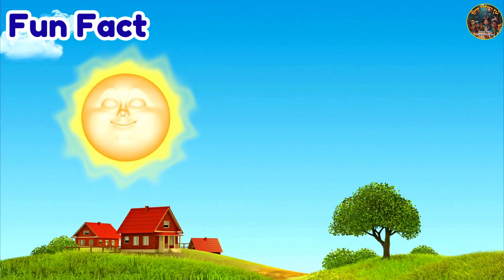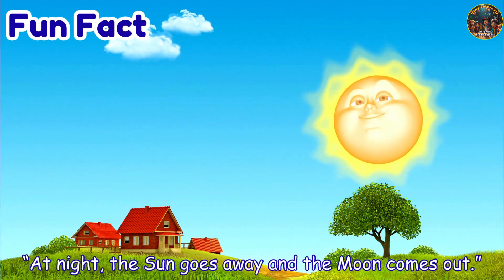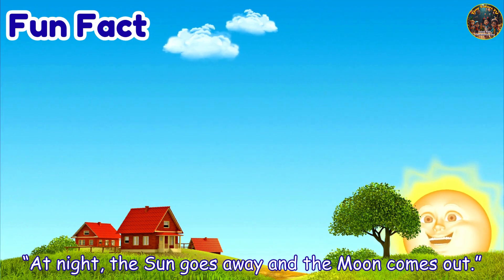Fun Fact: At night, the sun goes away and the moon comes out.